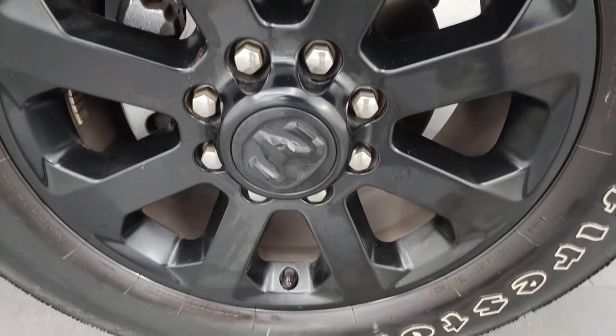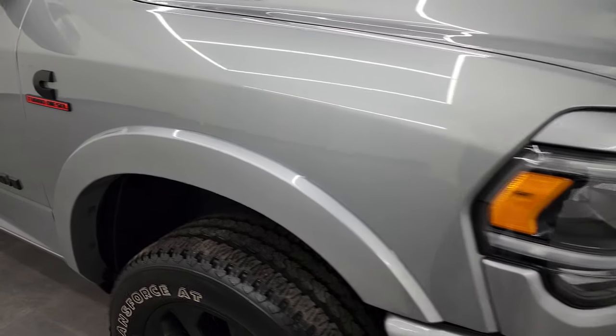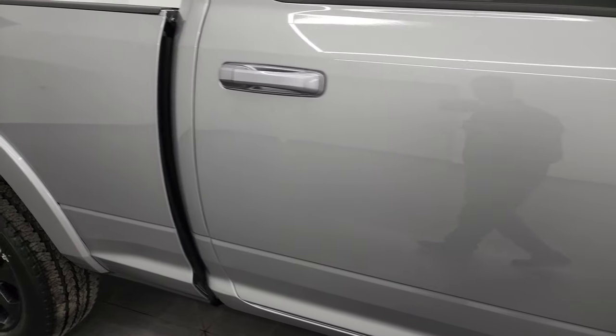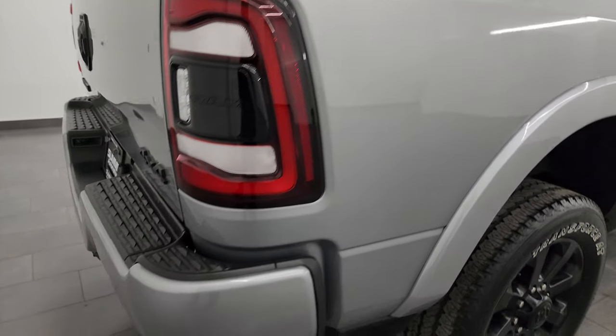Passenger side front wheel — no major scuffs or scrapes on there. And Billet Silver Metallic has a lot of fine metal flake in it — really a good looking color. You get the blacked out 2500, Cummins, and Ram logos there. As you go down this side of this 2022 Ram 2500, take note of how clean that body is, how reflective and mirror-like that paint is.